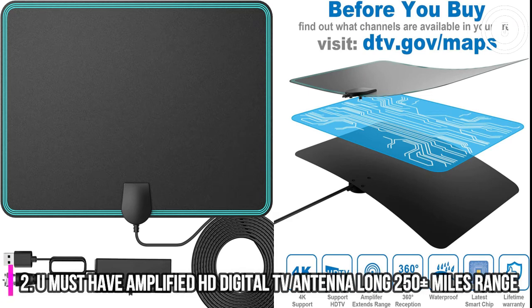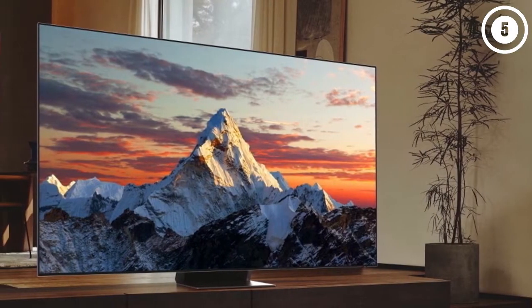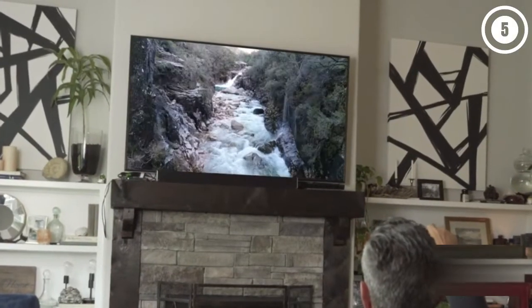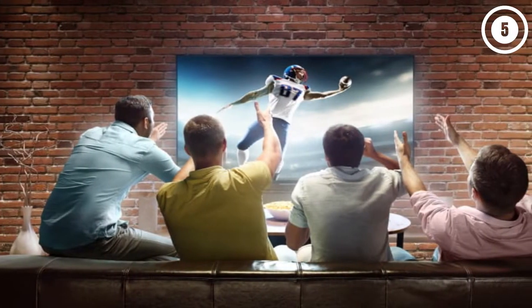Number 2. You Must Have Amplified HD Digital TV Antenna Long 250-plus Miles Range, Full HD Crystal Clear TV, and HD Sound Quality. Our smart TV antenna adopts an upgraded new generation smart switch control, powerful amplifier signal booster with built-in smart IC chip, next generation and crystal clear filter technology that picks up signals within 250 miles range. The new technology filters out cellular and FM signals resulting in clearer picture, low noise, and access to more free broadcast TV signals with enhanced gain, range, and frequency performance.